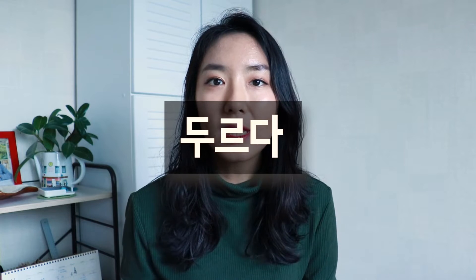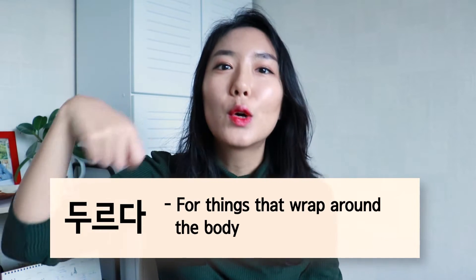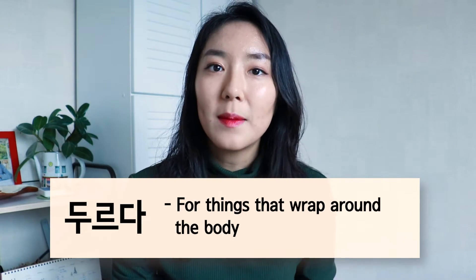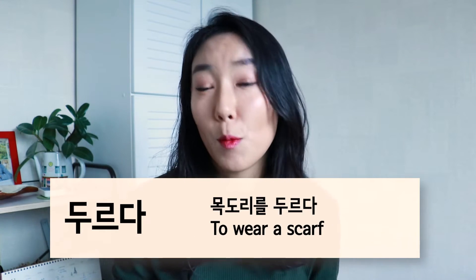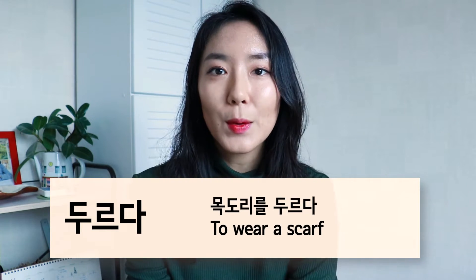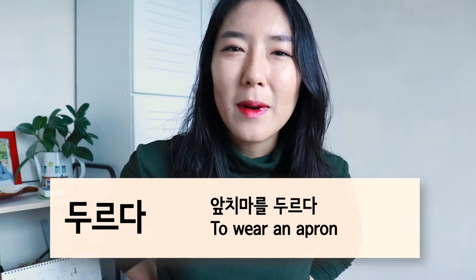Number seven is 두르다. 두르다 is used for items that are long and strappy, but worn in a wrap-around fashion. So anything that goes around your body would be paired with the verb 두르다. It's for scarves: 목도리를 두르다. Or aprons, because technically aprons go around your body.